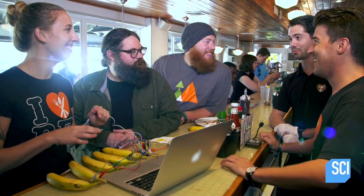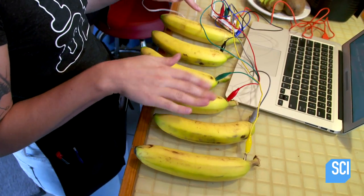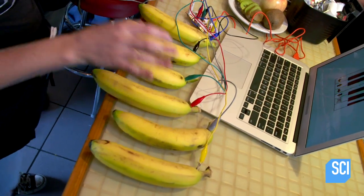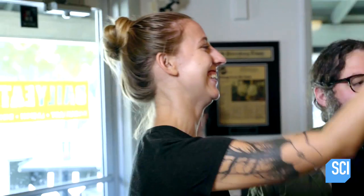So here's something to think about. Since both human beings and bananas are largely made of water, we're both conductive and electricity can pass right through us. Just one more thing that humans and bananas have in common. That's sick. I believe that was in the key of vitamin C.